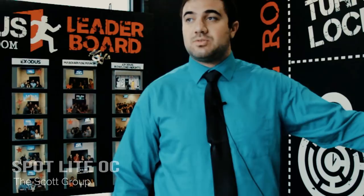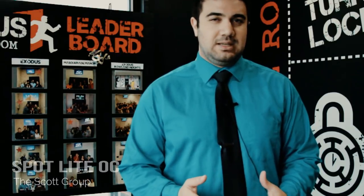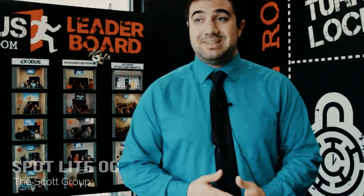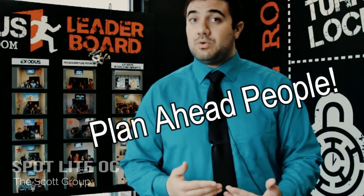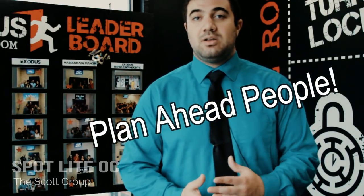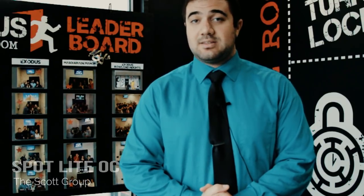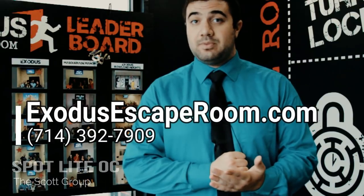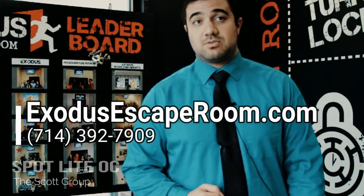We're kind of in the heart of Yorba Linda. In the same parking lot you have In-N-Out, and Reunion Five Star Kitchen is just across the street. The last reservation we can take on Friday or Saturday is the 10:30 p.m. game, sometimes 11 p.m. It's usually sold out the day of, so book early. Give us a call or go to our website, exodusescaperoom.com, where you can see all our locations, pick a date and time, and make a reservation.